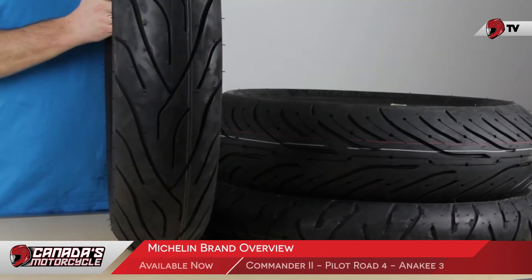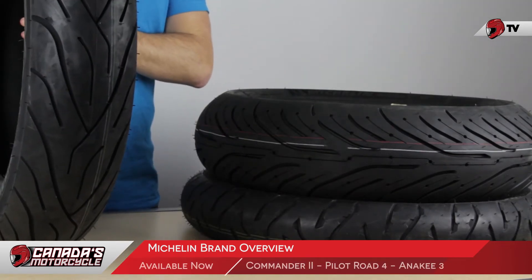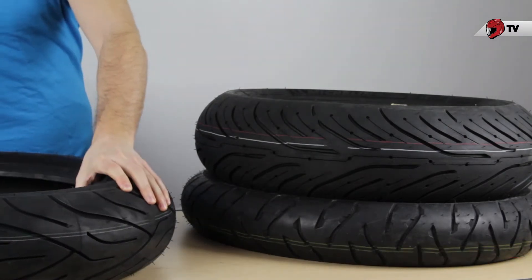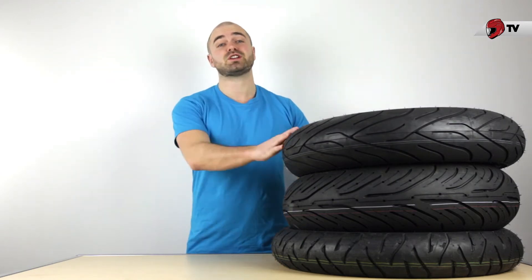Hi, I'm Neil from Canada's Motorcycle and today I'm going to give you the Michelin brand overview. Michelin's roots date back to the 19th century when two brothers decided to take it upon themselves to make pneumatic tires. Fast forward to now, we have Michelin, one of the largest tire manufacturers in the world. Their history and influence in the development of tires for motorcycles is unparalleled.